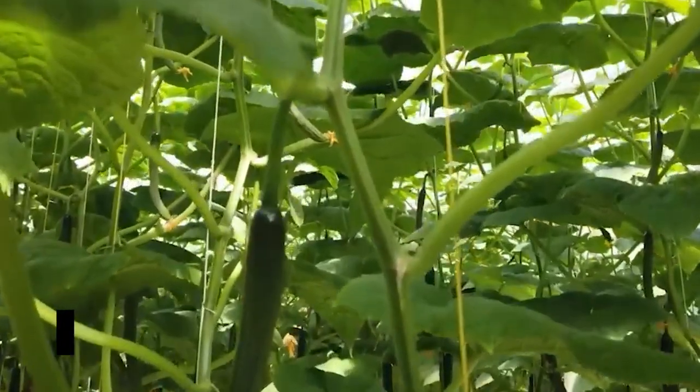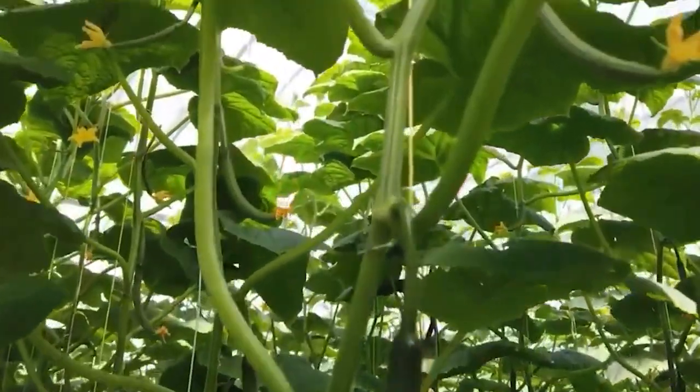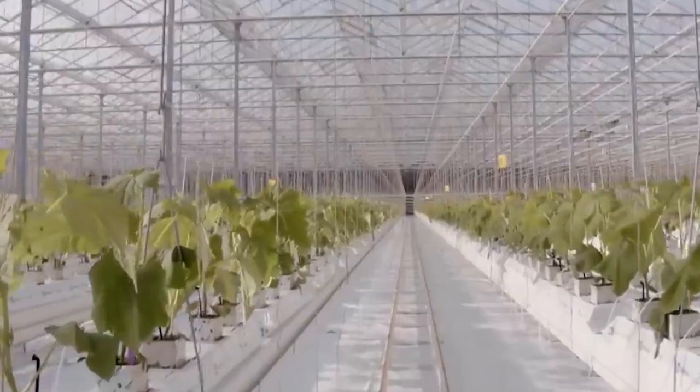Greenhouses for cucumbers are high-tech marvels. They're equipped with advanced climate control systems that can mimic the perfect conditions for cucumber growth. Temperature, humidity, and light — it's all dialed in to perfection.